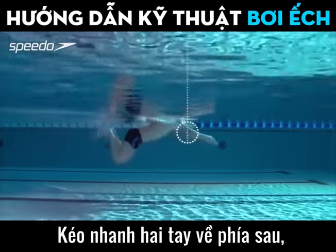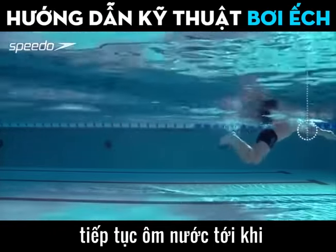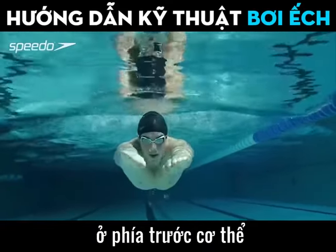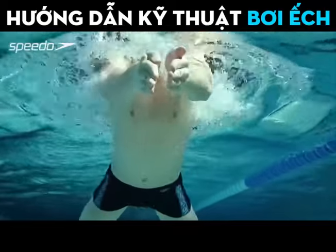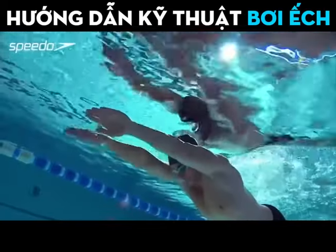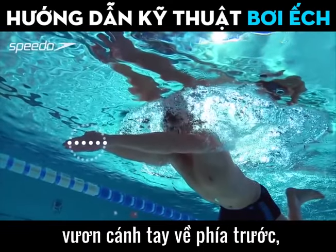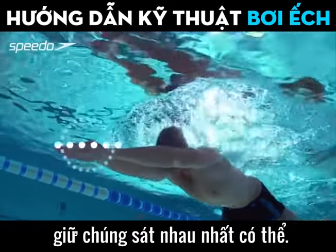Accelerate your arms backwards, continuing your hold on the water until your hands and forearms sweep inwards in front of your body. With your elbows tucked in, extend your arms to the stroke, keeping them as close together as possible.